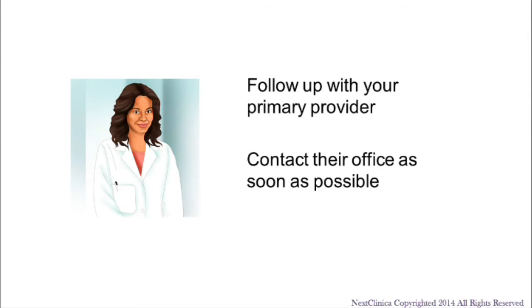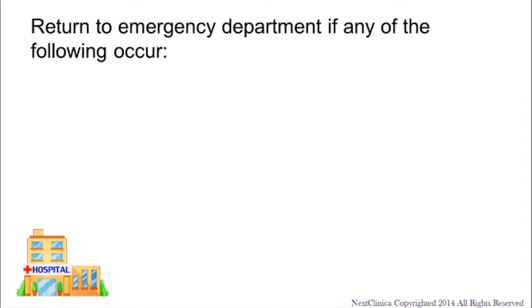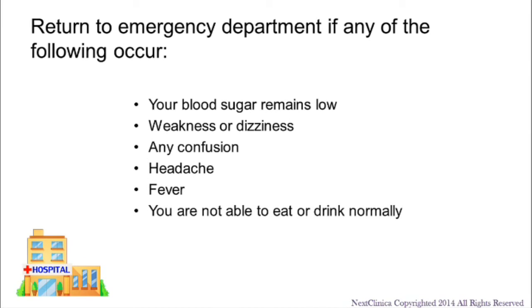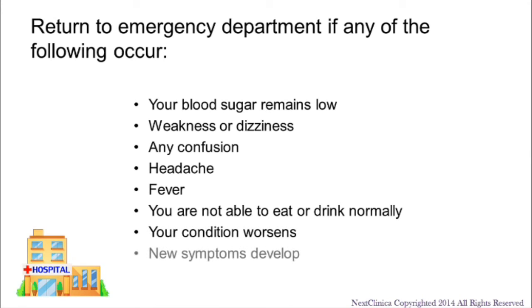While nothing serious has been found during your exam, it is important that you contact your primary provider immediately or return to the emergency department if any of the following occur: your blood sugar remains low, weakness or dizziness, any confusion, headache, fever, you are not able to eat or drink normally, your condition worsens, or new symptoms develop.